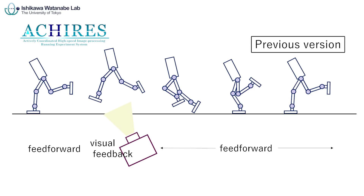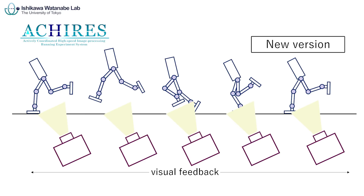In the previous version of Akiris, the posture information was used only when both legs were off the ground. In this version, visual feedback is introduced to almost all processes of running, and the motion is generated on the basis of a human running posture.